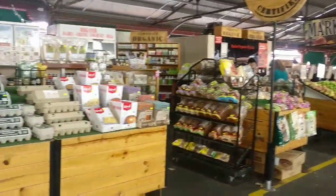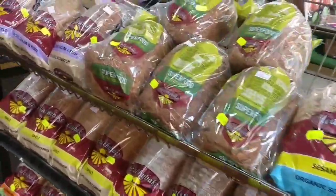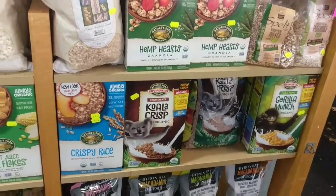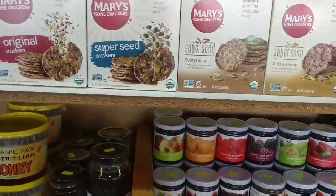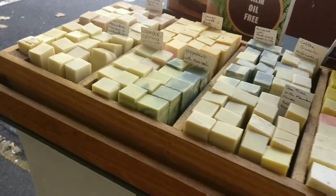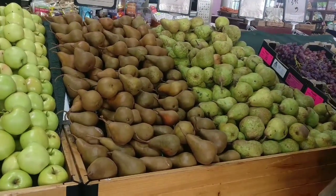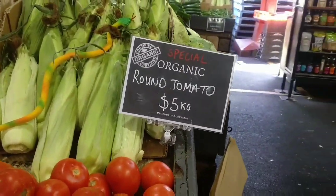This side has organic fruits, vegetables, eggs, and bread. Here is the cereal — all organic. There is also goat milk soap, body lotion, vegetable items, and olive oil. This whole side is full of organic fruits and vegetables.